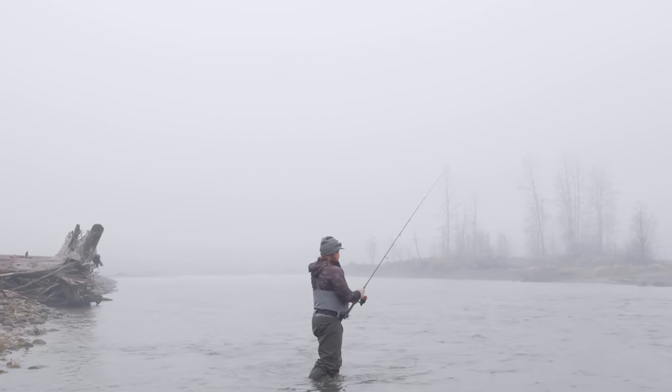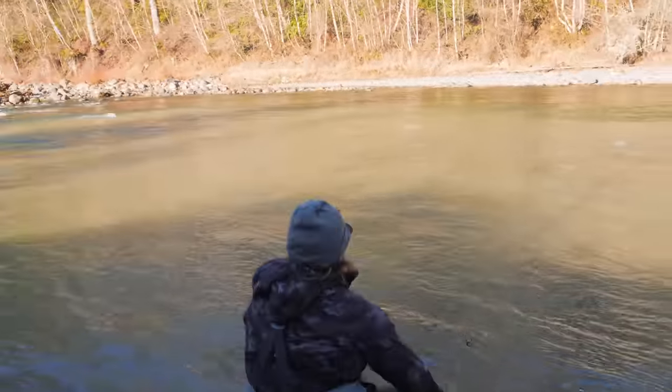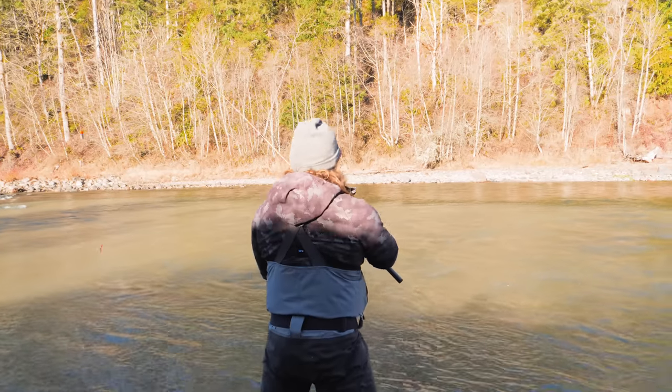What in the F was that? The bobber goes by — that was a fish! Maybe he'll bite again. Oh my god, that hurt. That was painful.